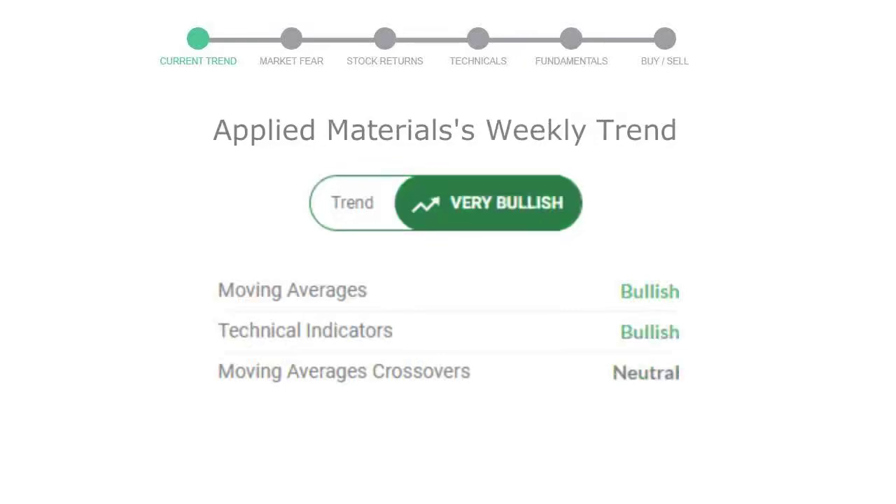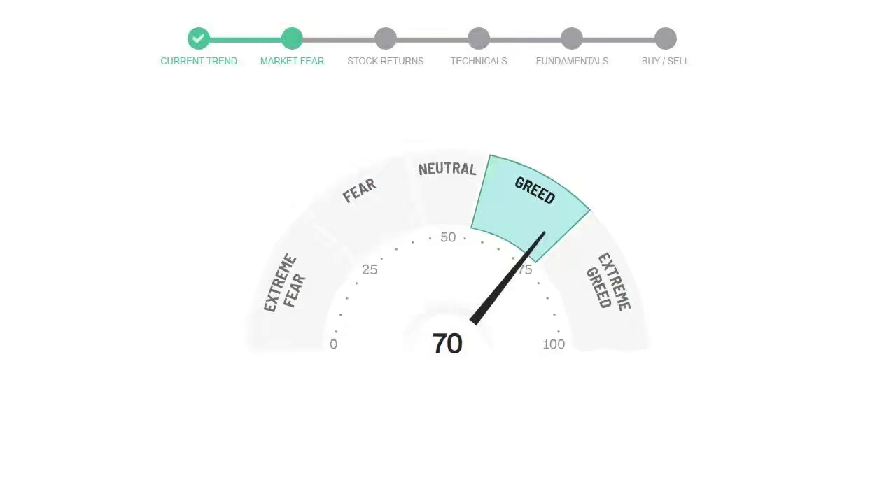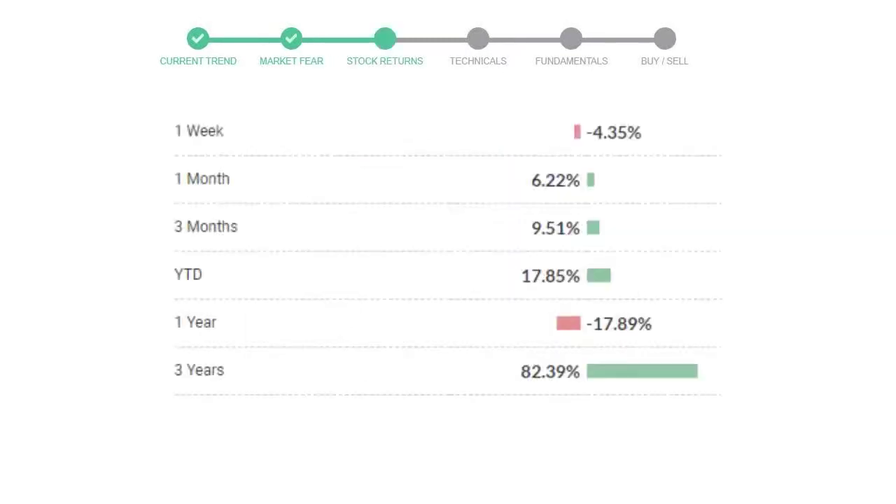Looking at weekly analysis, the weekly stock trend is in a very positive trend. Today's market is indicating greedy emotion in public sentiment. Applied Materials has given negative 4.35% returns in the last 7 days.